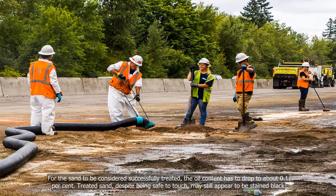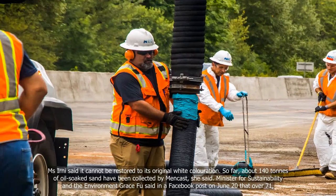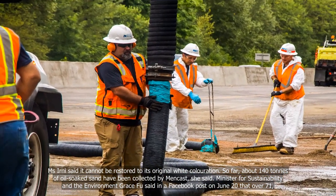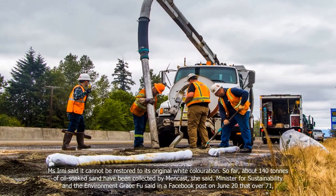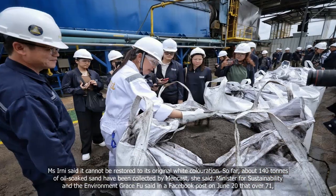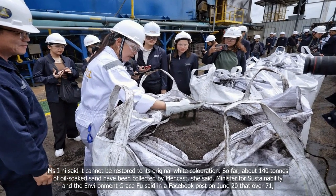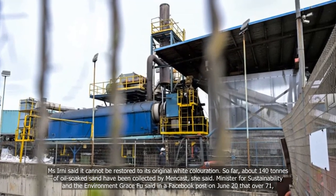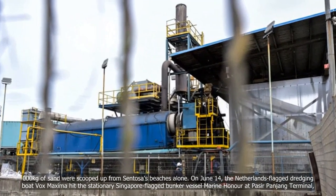Treated sand, despite being safe to touch, may still appear stained black. Ms. Ernie said it cannot be restored to its original white coloration. So far, about 140 tons of oil-soaked sand have been collected by Mencast. Minister for Sustainability and the Environment Grace Foo said in a Facebook post on June 20 that over 71,000 kg of sand was scooped up from Sentosa's beaches alone.